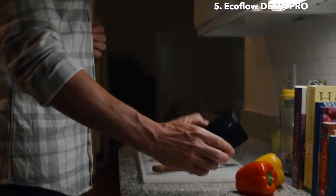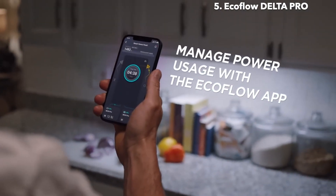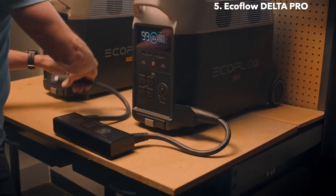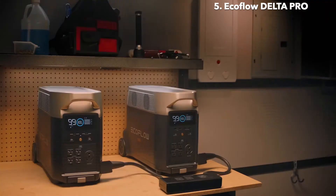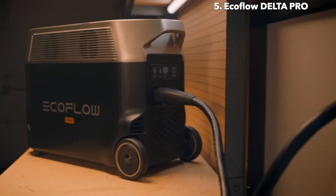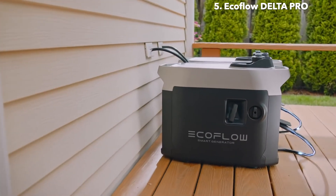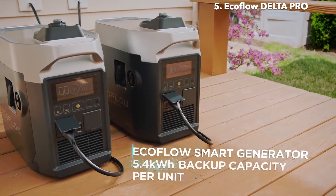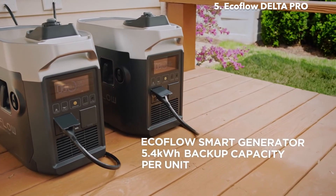The EcoFlow app gives you full control over your home circuits and lets you manage your power consumption. If you need another way to power high-voltage devices, connect two Delta Pro units together. During emergencies, the new EcoFlow Smart Generator provides cost-effective and efficient power compared to using a traditional gas generator alone.